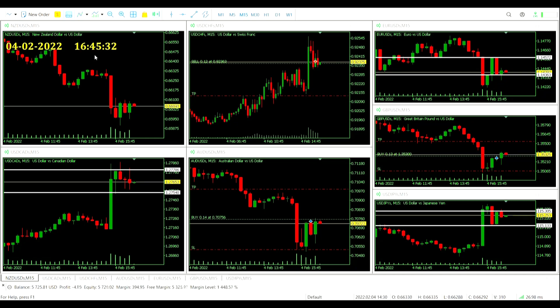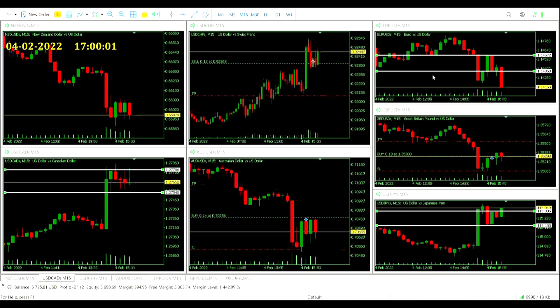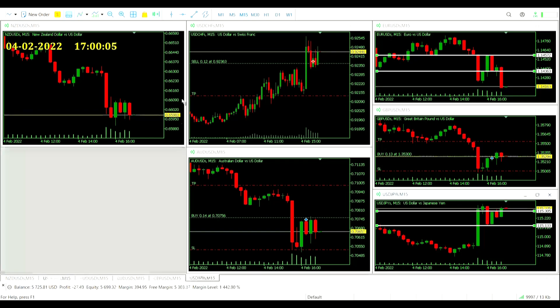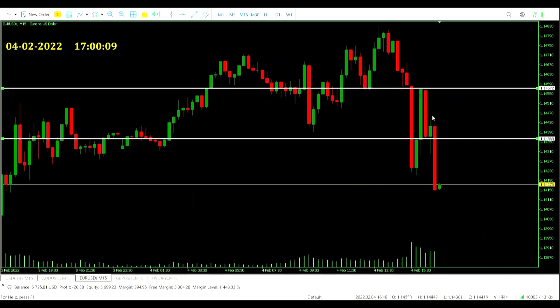No extra signals at quarter to five, which means there is only one more period for us to be able to get signals for our remaining charts. All eyes on the euro, the yen, and the CAD. As five o'clock is about to roll over, we are set to get two more signals at the final bell. Let's close down the CAD and the New Zealand dollar — those ones are gone — and zoom in on the euro-US dollar.